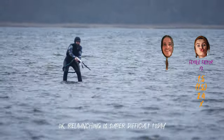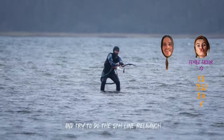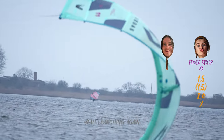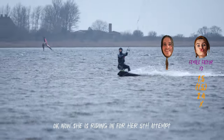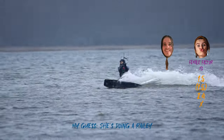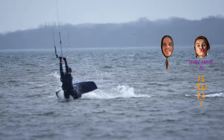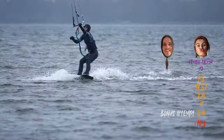Okay, relaunching is super difficult today, so she always has to get off her gloves and try to do the 59 reload — see if it's possible. Launch again. Okay, now she's riding in for her fifth attempt. She's riding in for a second trick. Popping and... okay now she's going downwind. Popping. Ready. Blind. There it is!